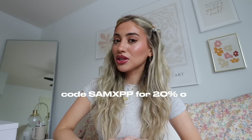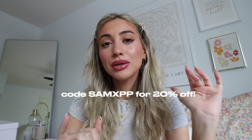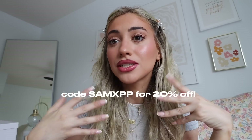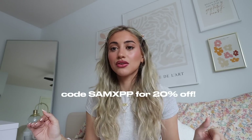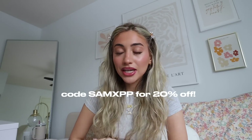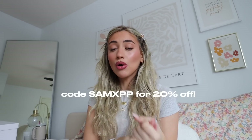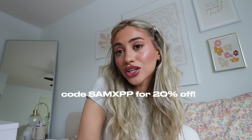If you want to check out Princess Polly yourself, I'll have my discount code on the screen and below — it's SAM XPP in all caps — and you can use my code to get 20% off your entire order. I'll also have links to every single piece of clothing down below. And Princess Polly offers free express shipping once you spend $50 US, plus AfterPay and ShopPay for all US customers.